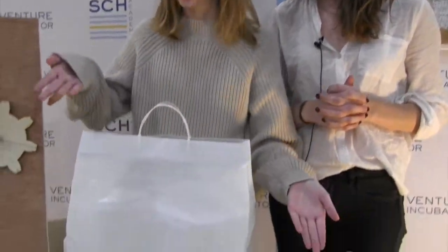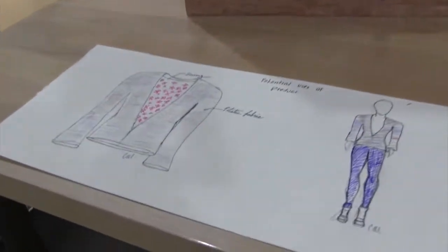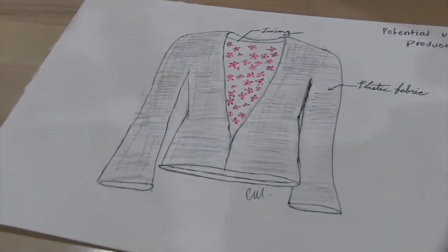Our end products — since it's fabric it can literally be so many different things. We have just a few things that we thought of that could be reasonable uses for the fabric.